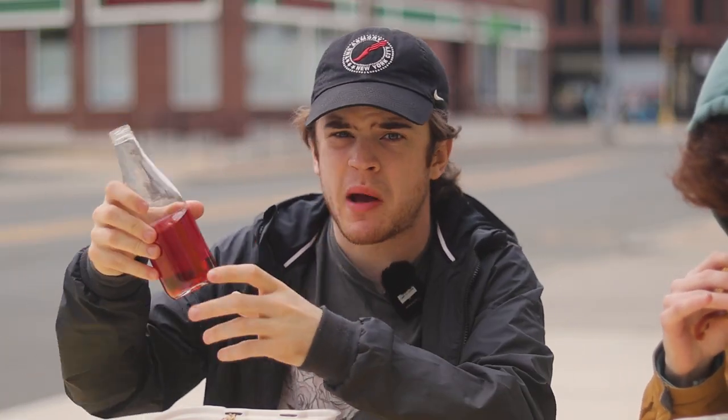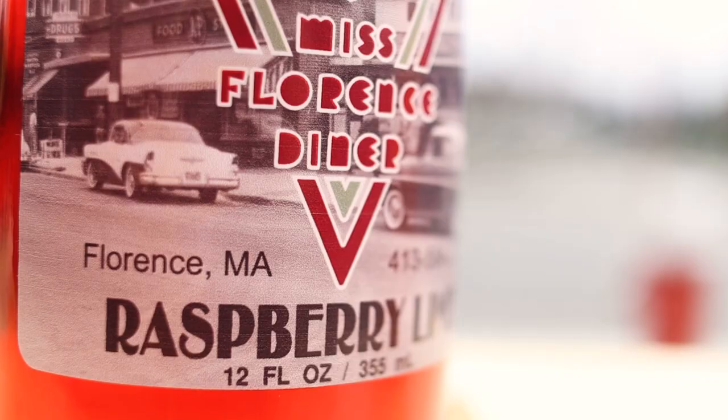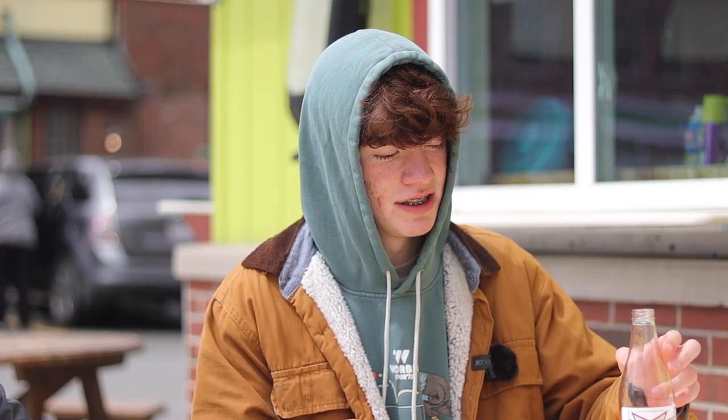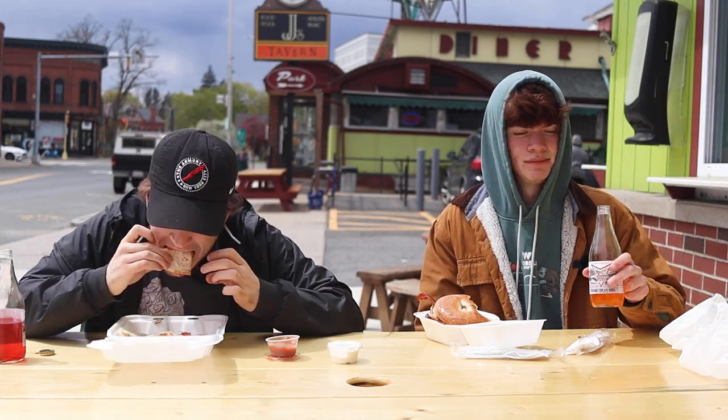They also have specialty sodas that they actually make here at the diner. I got a raspberry lime soda — it's delicious. I got an orange cream soda — it's really good. Not many restaurants, I don't think, make any of their own soda on site and then serve it. I was very surprised to see it here. It's very cool, very interesting. And it's good.